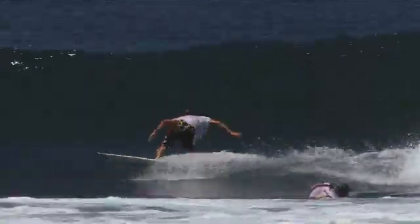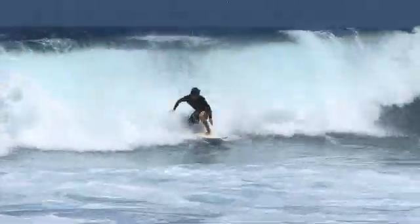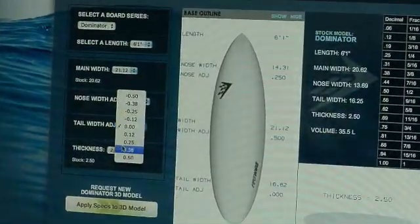For a startup company like ourselves, new to the market with a new technology, to have two athletes in the top ten of the world on the world tour has been instrumental in the market share that we've been able to take from our competitors. It all stems from the platform — from the interior out — where all our competitors are working on shape alone. When shape and technology are combined, we have a real advantage.